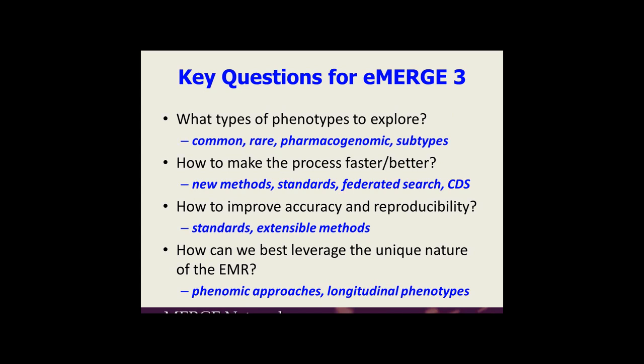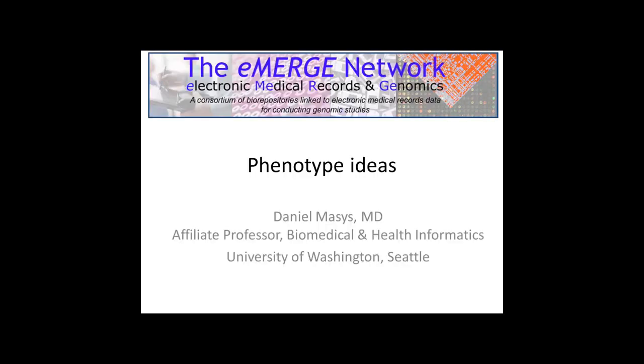Thank you for that summary. I'll ask Randy to queue up my reactor slides, so now I'm shifting hats to be the reactor. I just jotted down some things immediately when I saw Josh's slide. First of all, I apologize for using the original eMERGE network banner — it's kind of like the throwback uniforms of NFL teams from the 70s, but since I actually did that logo at my desk, I'm entitled to perseverate with it. If you would click to the next slide.